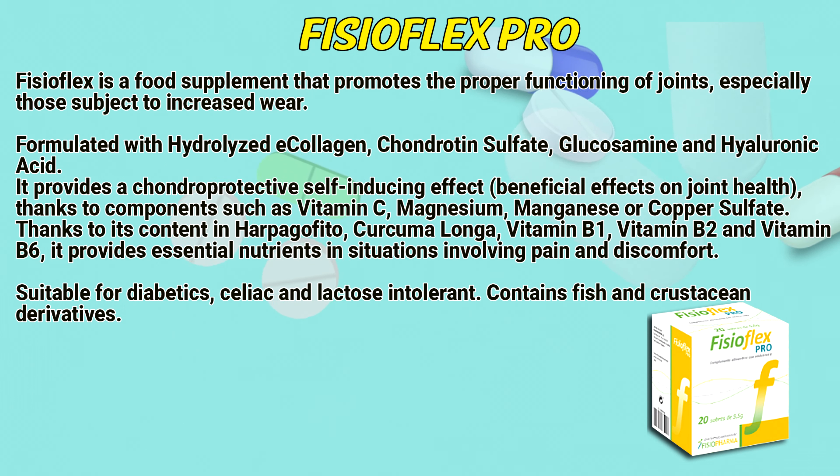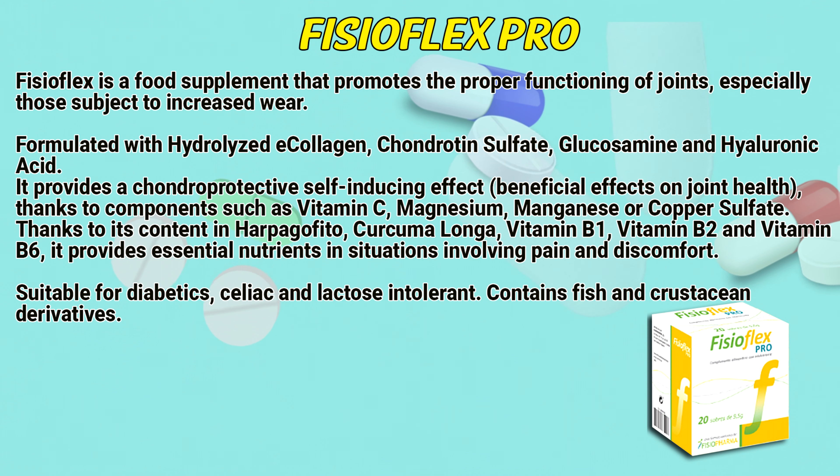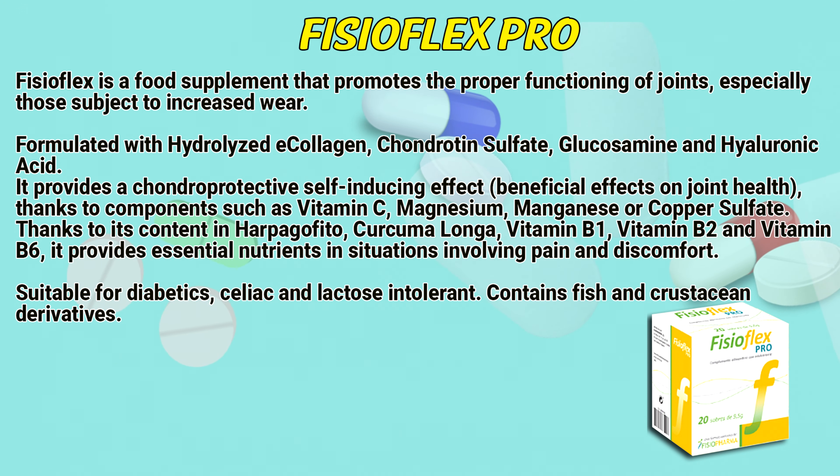PhysioFlex is a food supplement that promotes the proper functioning of joints, especially those subject to increased wear. Formulated with hydrolyzed collagen, chondroitin sulfate, glucosamine and hyaluronic acid.